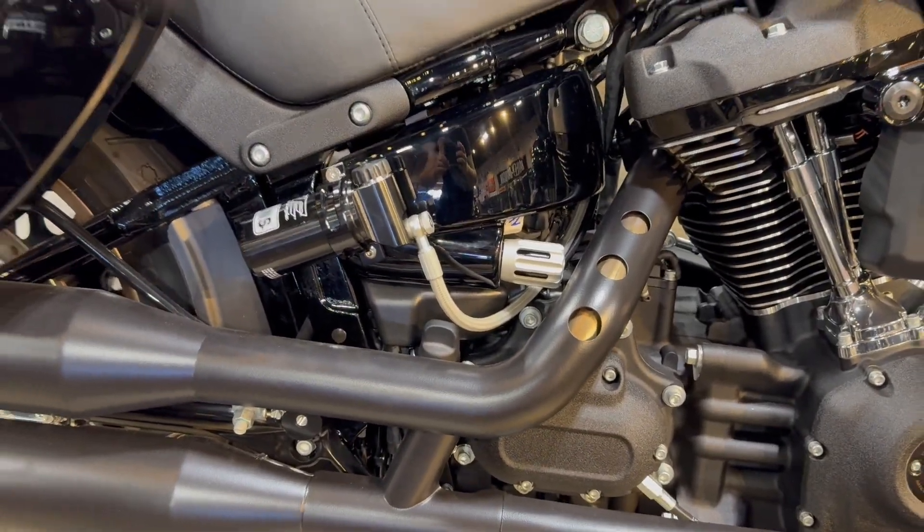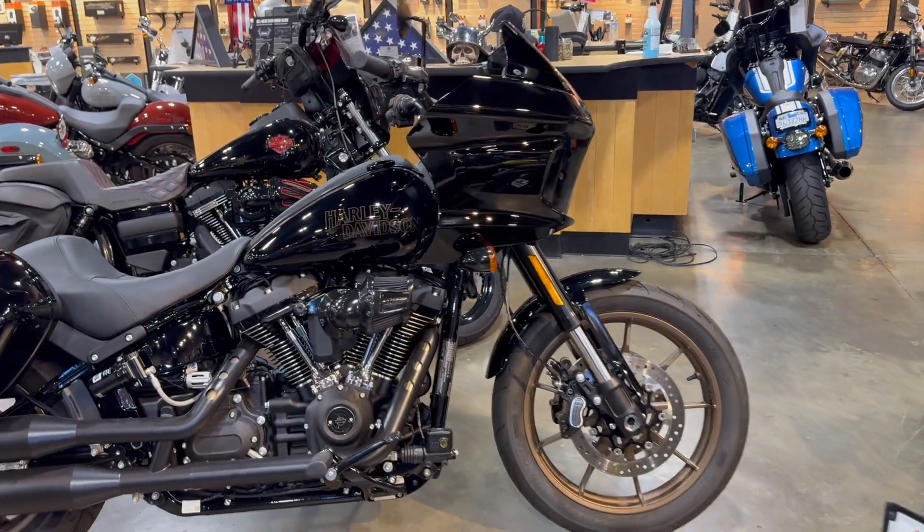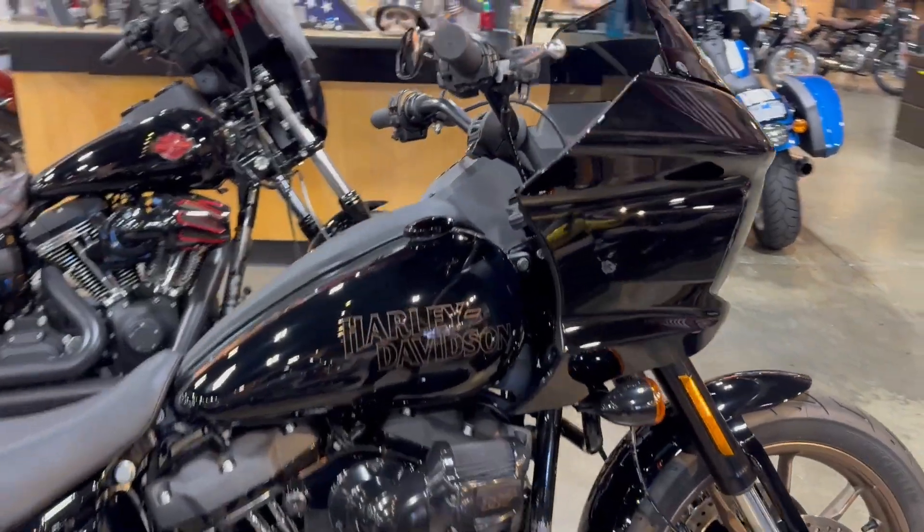So just when you think a ride can't get any better, it freakin' does. She's loaded up, ready to rip.